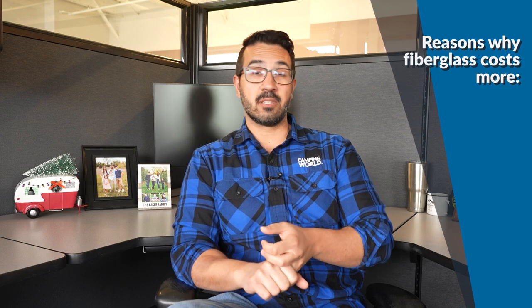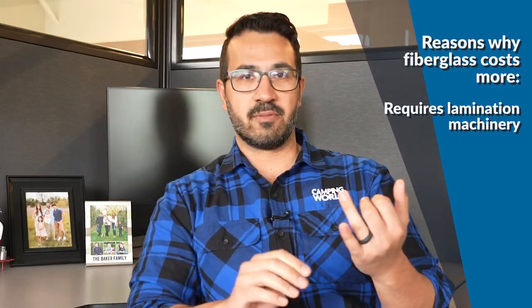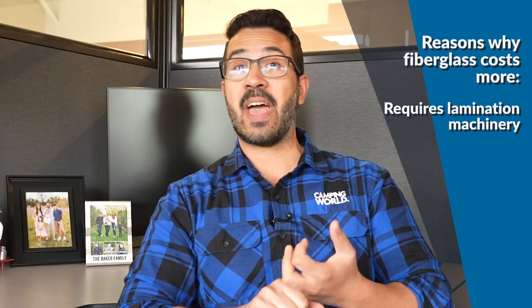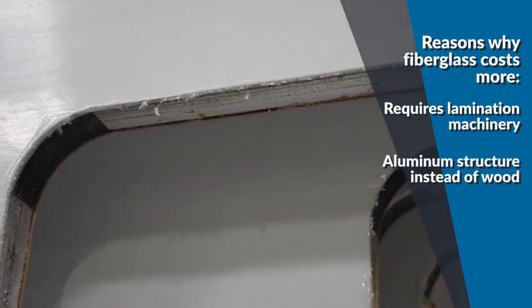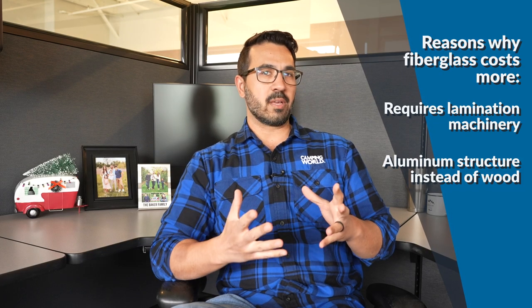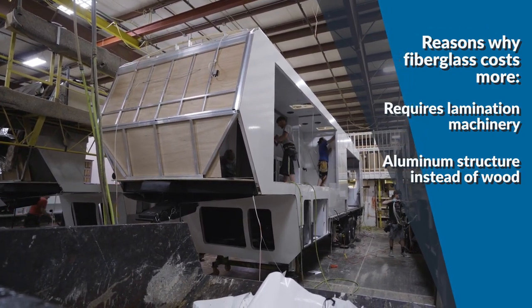The first is that fiberglass walls require investment in expensive lamination machinery — either pinch rolled or vacuum bond, both very expensive. The other part is that the structure inside uses aluminum rather than wood, which has strength advantages, but it is more labor intensive to weld aluminum than to screw or nail together a few pieces of wood. So fiberglass walls are just going to be more expensive.